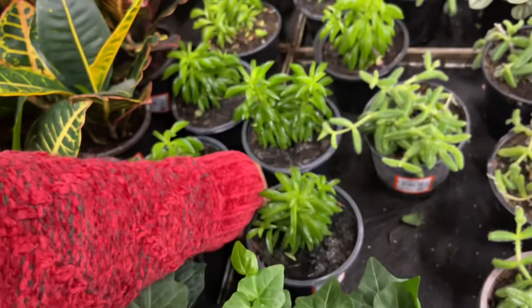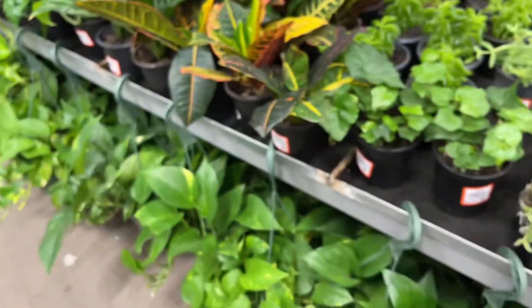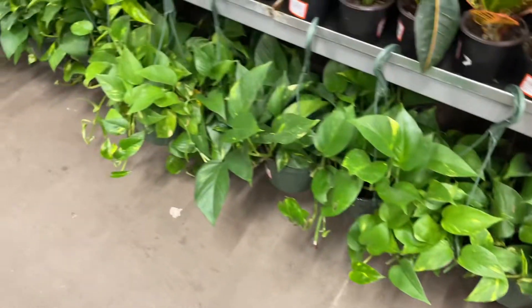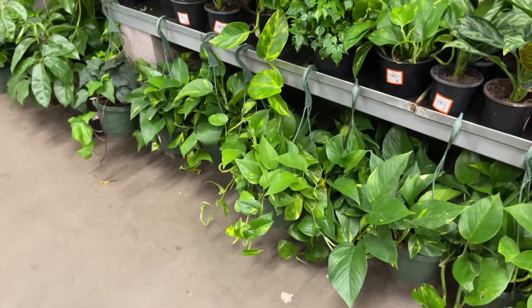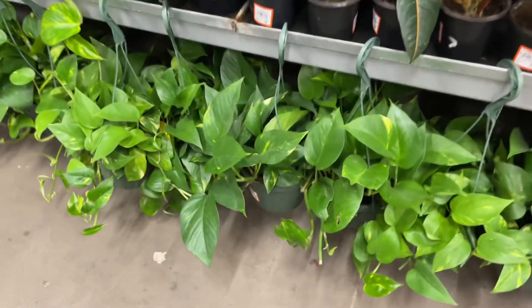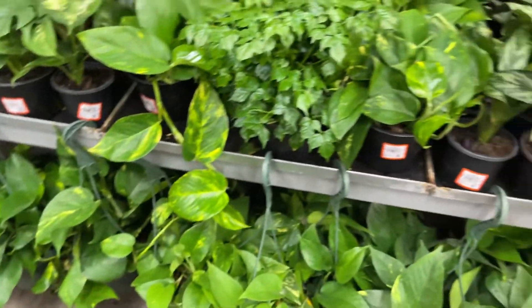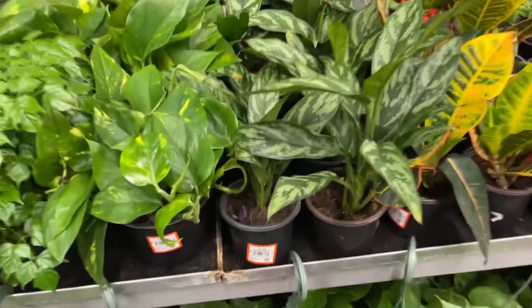There are pests in here though, so no — no matter how good the selection is. No stores are above pests, really. But look at the golden pothos — how big and healthy! I saw the guy who was watering the plants outside, so maybe he's doing inside too. He's doing such a great job.